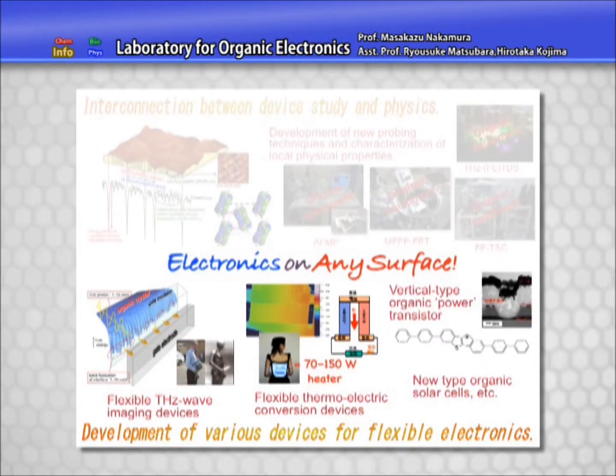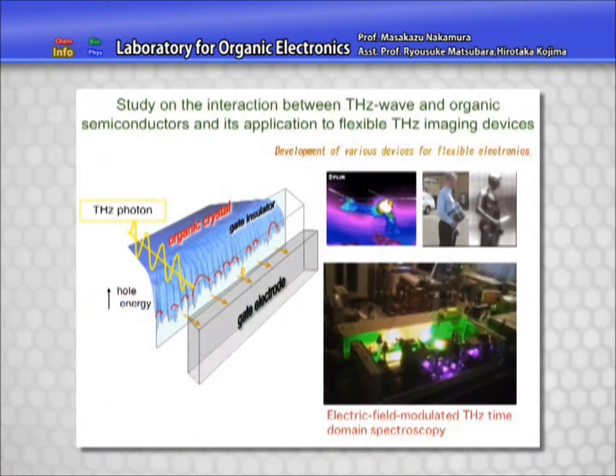Those in the second group are applied researchers to produce novel electronic devices. Some phenomena found by our original characterization techniques have been applied to develop organic terahertz imaging devices.